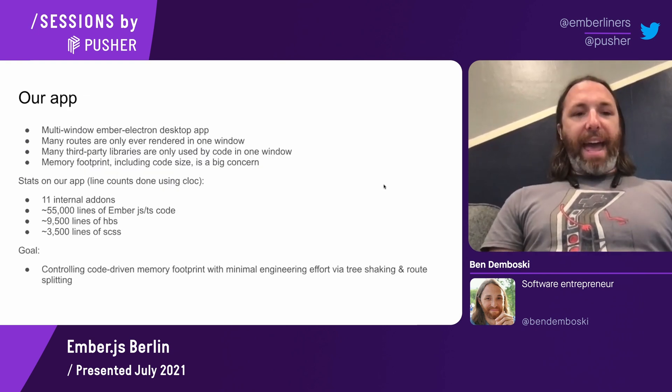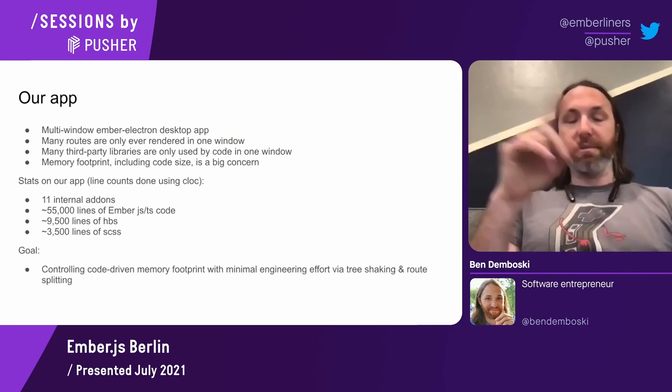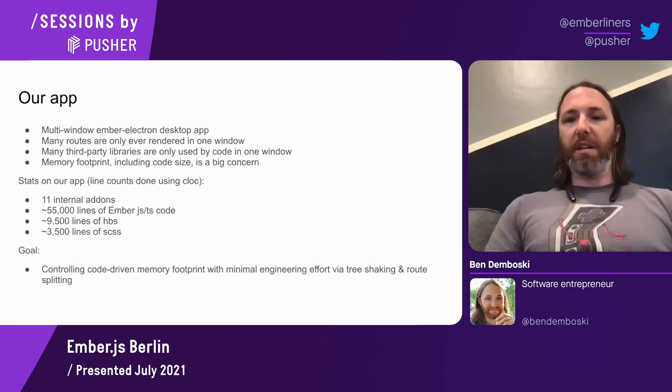So the app that we ported to Embroider — it's a multi-window Ember Electron desktop app. Think of it kind of like an IDE — an IDE for patent attorneys — except for reasons it makes sense for their productivity to have things in multiple windows rather than just multiple panes within the same window. The attorney will have multiple windows open with different tool sets that they can cross-reference, syncing data in between them.